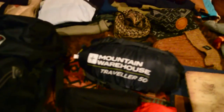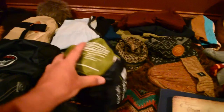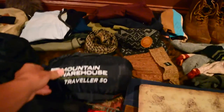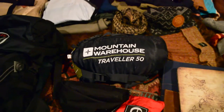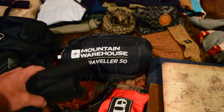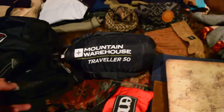Here's my Mountain Warehouse Traveler 50 sleeping bag. It's comfortable at 11 to 14 degrees Celsius, but it's good down to zero degrees Celsius. If I put a liner in it, I think I can go down to about negative 10 or negative 15 Celsius — it's pretty good.